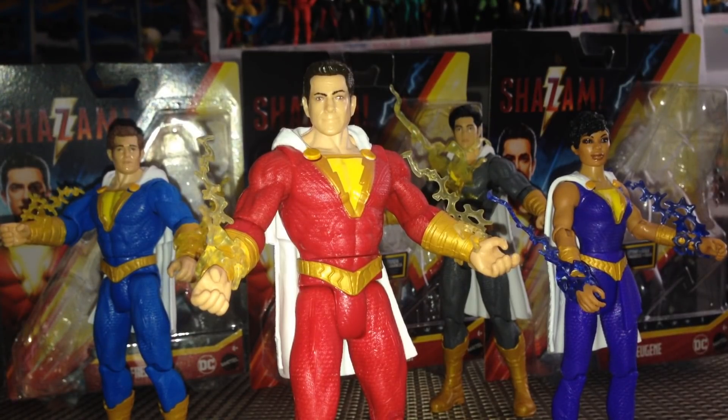That about does it for this action figure review — thank you so much for watching. These are the basic Target Shazam figures: Shazam, Freddy, Darla, and Eugene. Great price point at $10 a piece. I'm very excited for Mary and Pedro and the Shazam Hot Wheels and anything else we may find. Keep it right here at my channel — as I find new stuff I will absolutely review it. YouTube, thank you for the likes, comments, shares, and subscriptions. Once again, I'm Brandon — thanks for watching.